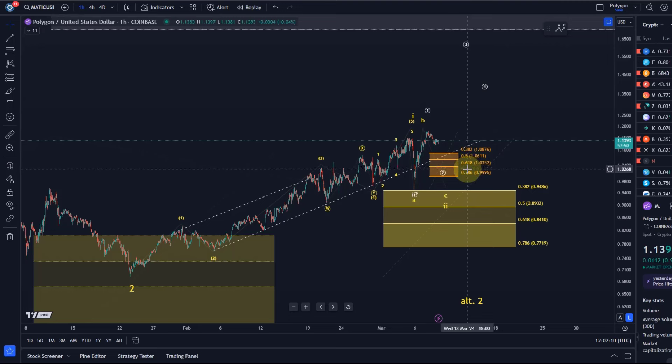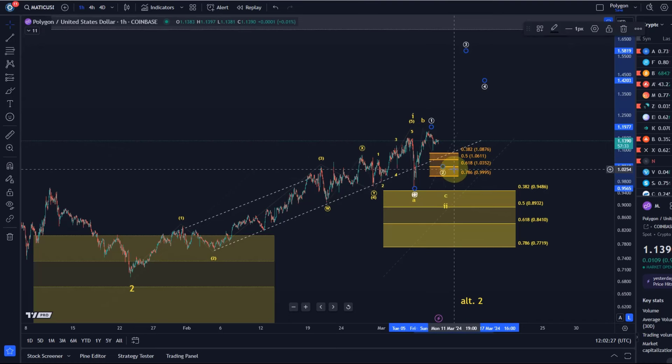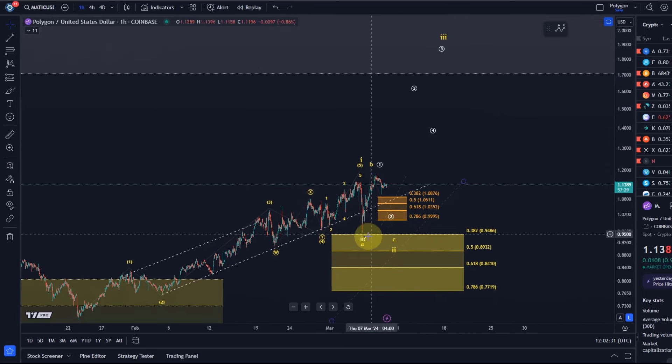This range sits between the 78.6% and 38.2% retracement levels of white wave one. The retracements of circle wave one are highlighted in orange, and this is based on the scenario that the larger degree wave two could have finished here on Tuesday with the Tuesday dip.